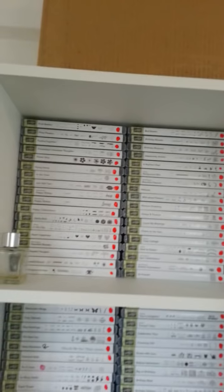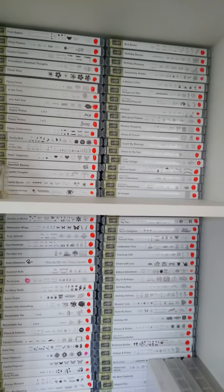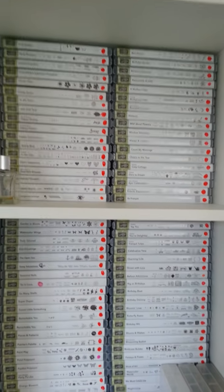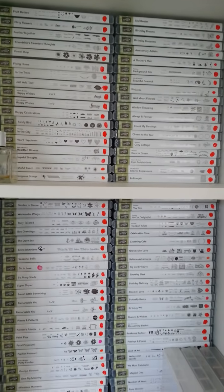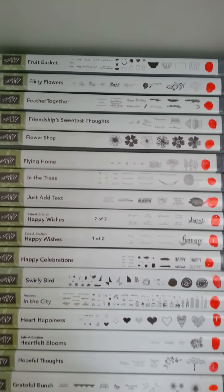Hey stampers, we're back again. See all these stamps — there are 108 in total, I think. I've put the red dots on already because these are going to retire in June, and I'm absolutely devastated.